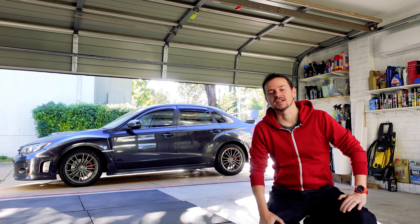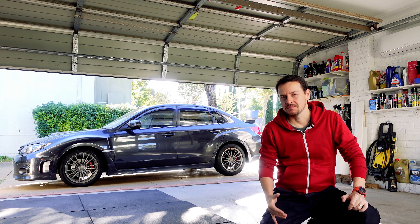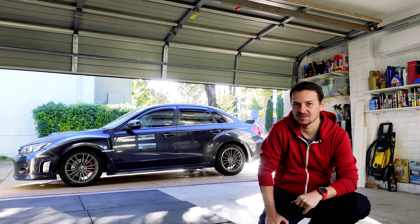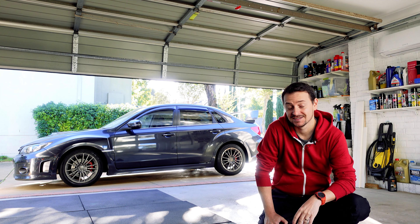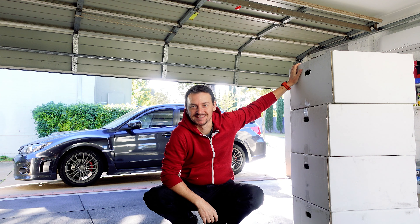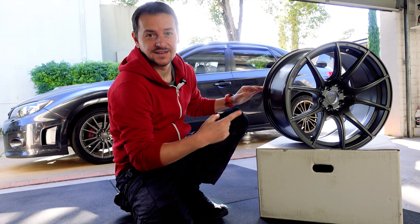So what's the first thing car guys usually do when they start working on a project car? Is it performance mods? Is it maintenance, fixing leaks and belts? What about this — I think the main thing car people usually do on a new project first is some sick rims. So that's what I did. I bought some sick rims. The leaks can wait. Let's check them out. Can you tell what it is yet? Wet Sports.